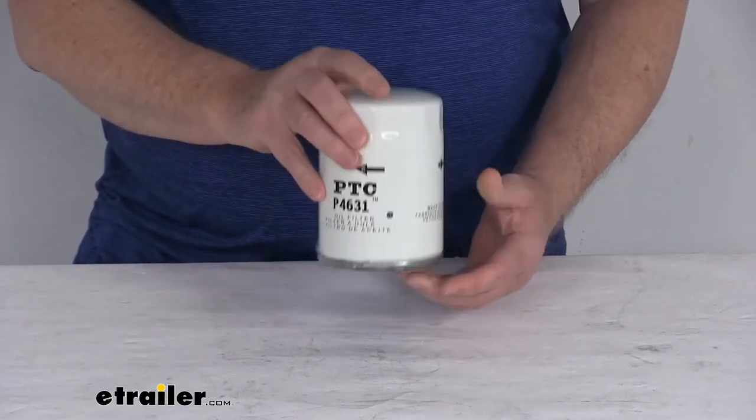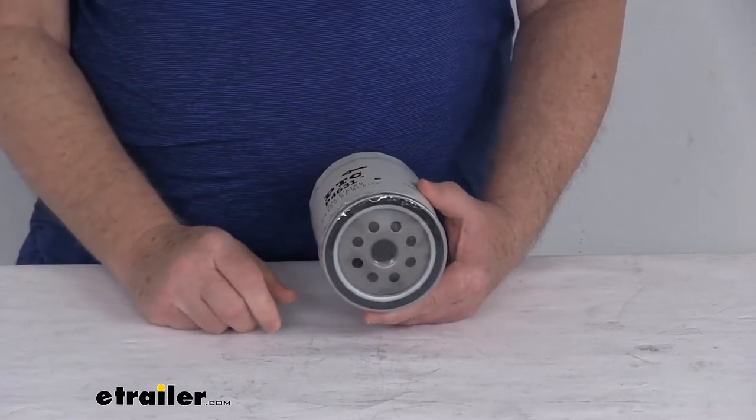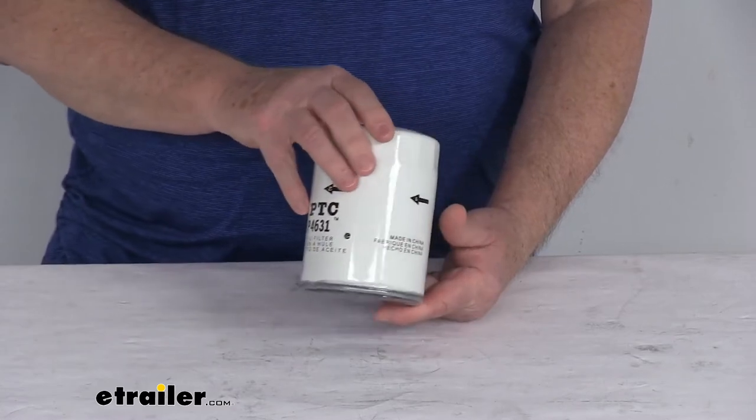This is a nice heavy-gauge steel canister that helps protect the filter from any damage during installation, and it easily installs to the oil filter assembly on the engine block of your vehicle. It uses an internally lubricated sealing gasket for nice, easy filter removal.